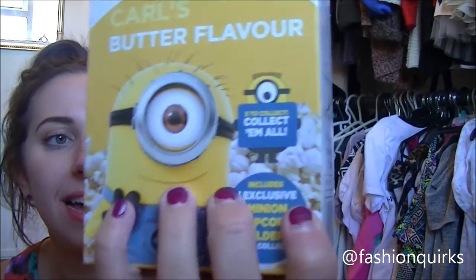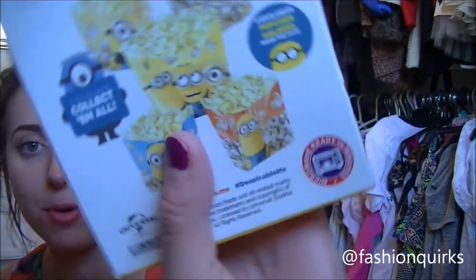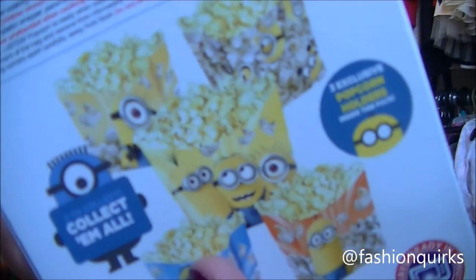Then I'm a sucker for a minion — like seriously, I just saw this guy and I was like, yep, I need it. This is the Despicable Me Minion Made Microwave Popcorn, and this is Carl's Butter Flavor. They had all different flavors. They actually have collectible packaging, so when I'm going to have a movie night later with my boyfriend, it's going to come in one of these cute things. 99 pence. Amazing.